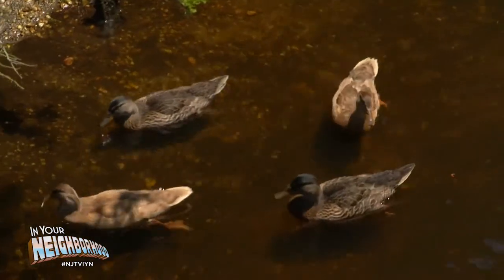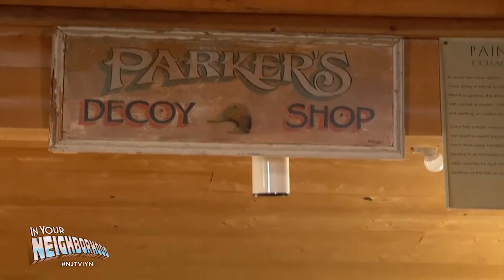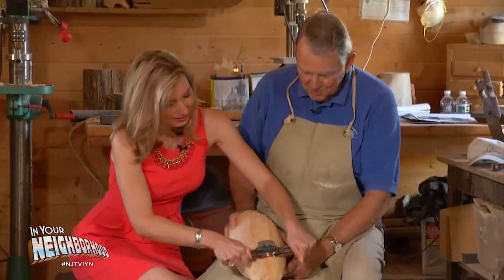In Tuckerton, hungry locals often hunted waterfowl. Before they boarded their boats, though, some would visit a decoy carver shop, similar to this one at the Tuckerton Seaport and Bayman's Museum.